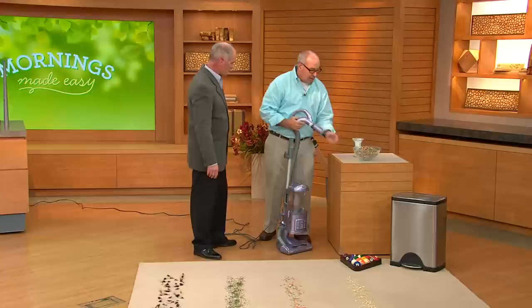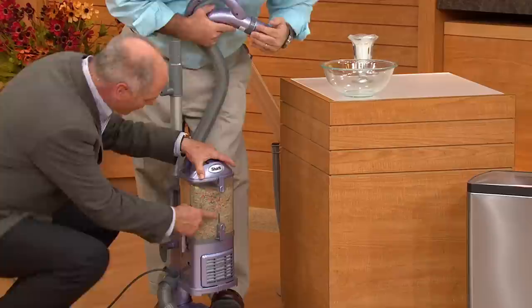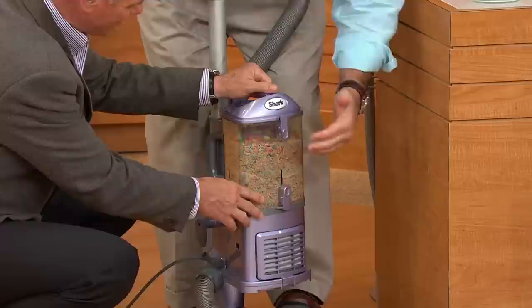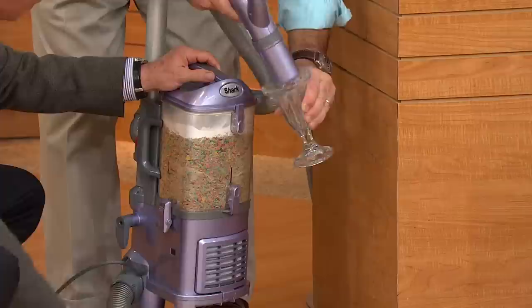We're going to take this whole bowl of cereal and fill it above the fill line. Here's the recommended fill line — so we're really trying to simulate five years of wear and tear. We're also going to put some powder in here. The powder represents that fine particulate that, over time, clogs your filters and impedes the power of the vacuum. That could be almost invisible to the naked eye — that could be pet dander. Everybody has that in their home.